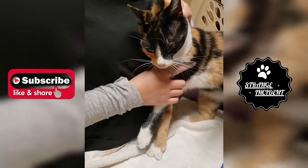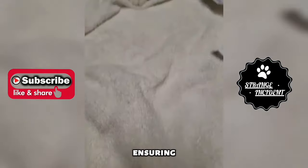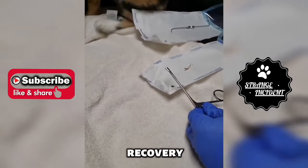the veterinarian provided post-procedural care instructions, ensuring the cat's well-being during the recovery process.